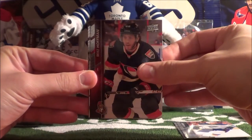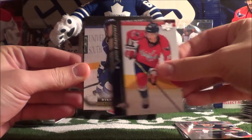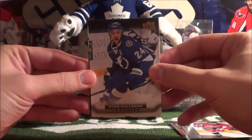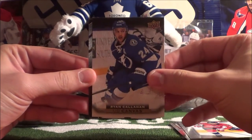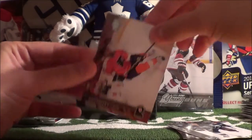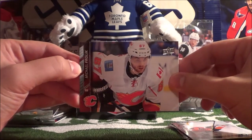Next pack: Mike Hoffman, Andre Burakovsky, and the UD Canvas hit of Ryan Callahan — awesome! Then Alec Martinez, Scott Laughton, and Mikko Rantanen.